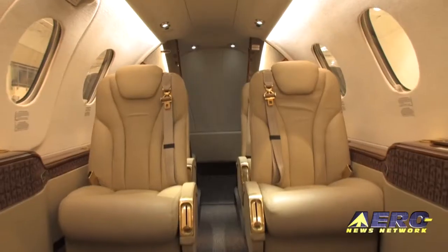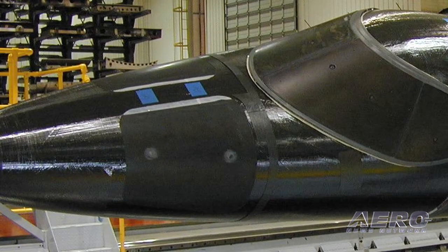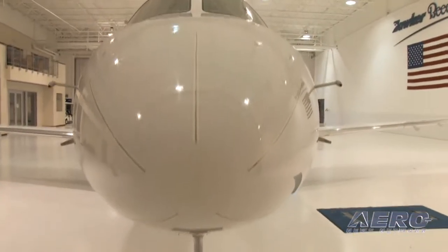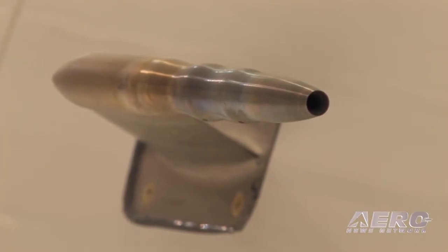People want to travel in comfort, so a large cabin was definitely a major design point. What allowed us to do that, of course, is our belief in composite technology. And then the second priority is speed — people want to travel and get there quickly. So speed was certainly a design point with the aircraft.